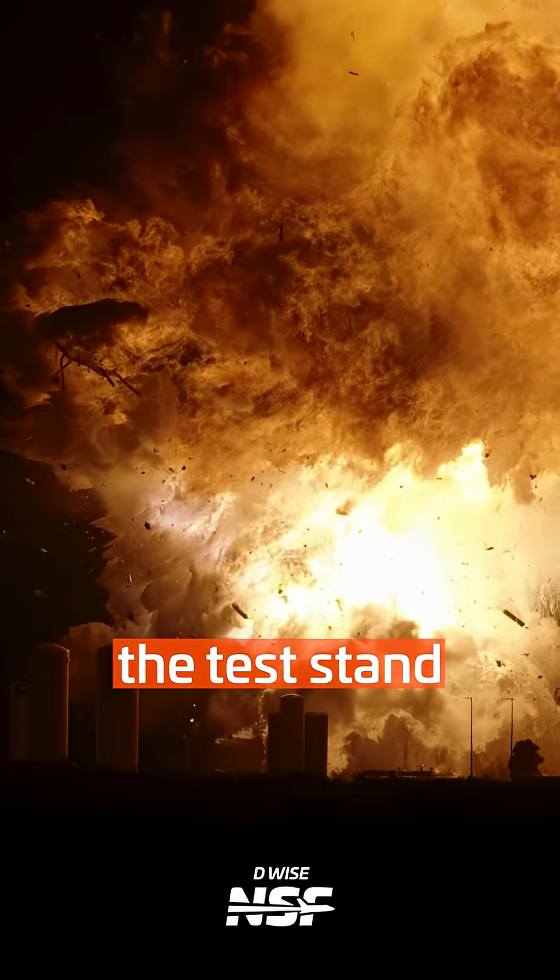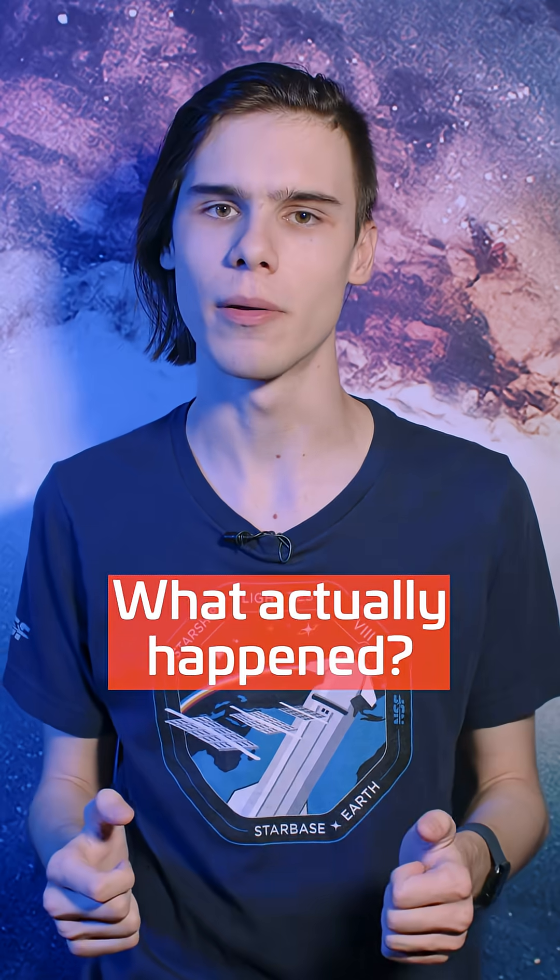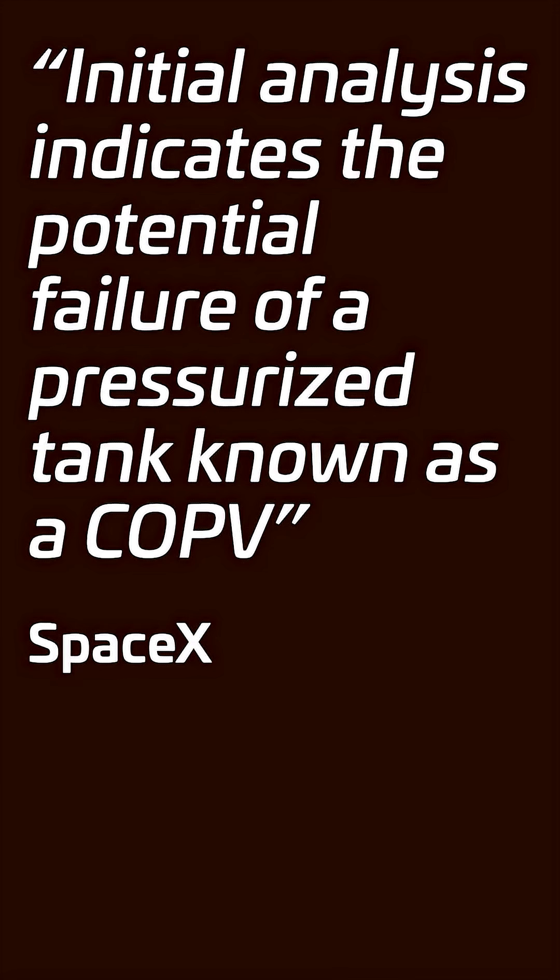Starship 36 just blew up on the test stand, but what actually happened? The very first frame of the incident shows a white cloud emerging from the payload bay, which SpaceX confirmed was a nitrogen gas COPV.